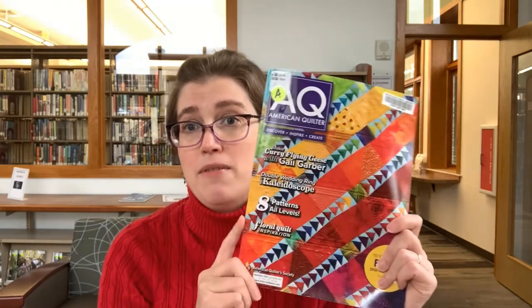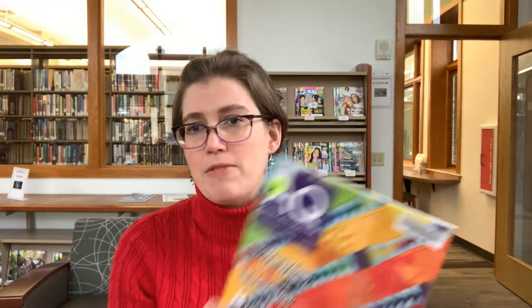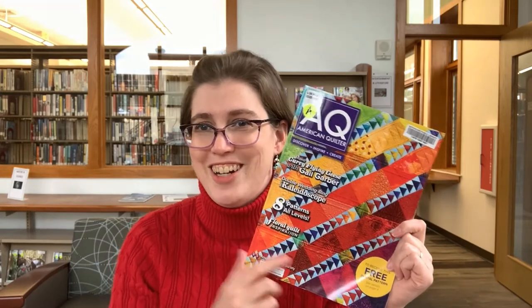Quilters, people interested in quilting, people interested in beautiful art — we have American Quilter Magazine. Even if you're not a quilter, I'm sure you can appreciate the color choices and the artistry that goes into these. I am a very much beginning quilter, as in like nine squares, and I've never actually finished one I'm working on — extra beginner, but it is fun. This includes tool recommendations, tips, and projects. If you're interested in quilting, it's a good one to check out.